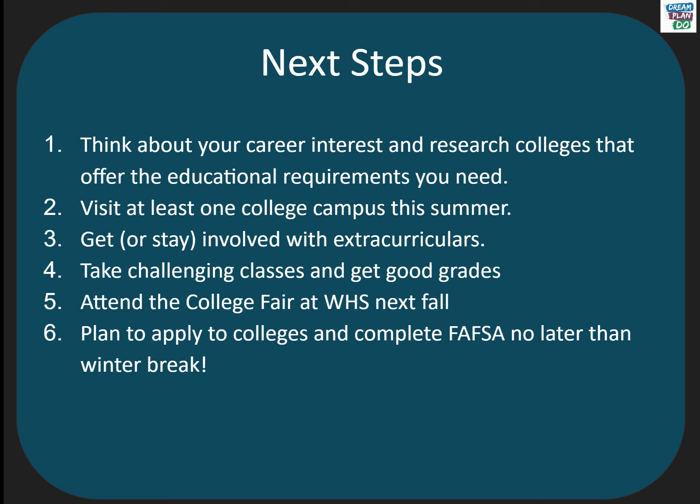So what are your next steps? Make sure you are thinking about your future career interests and start researching colleges. If possible, you should try to visit at least one college campus this summer or fall. You should get or stay involved in extracurriculars. If you haven't already, consider signing up for a challenging course load next year and make sure you continue to get good grades. Every fall, the Future Center hosts a college fair where you can meet with representatives from different schools. And finally, in the fall of your senior year, plan to apply to college and complete your FAFSA no later than winter break.